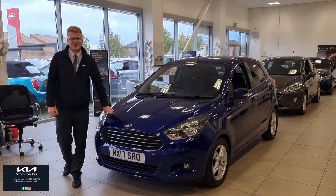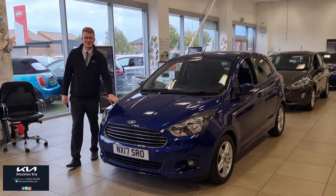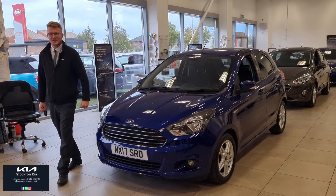Hi there, welcome to Stock Tank. Today we have this lovely spacious 5-door Ford Ka+ Zetec. It's a 1.2 5-speed petrol manual, lovely car. It's got the Deep Impact Blue metallic paint finish.